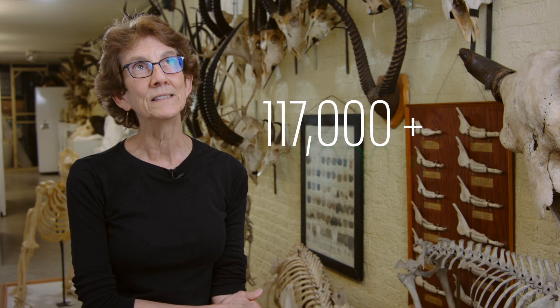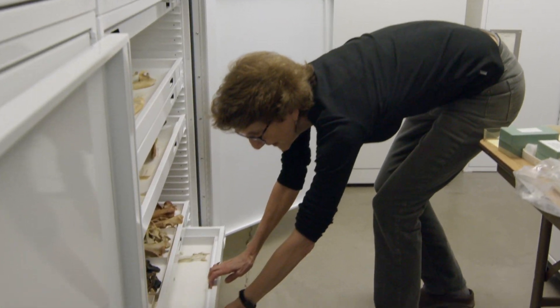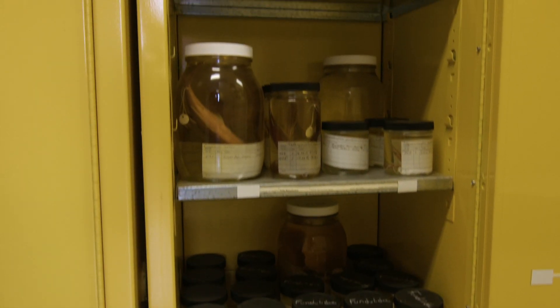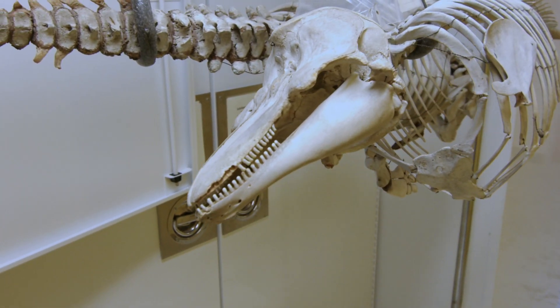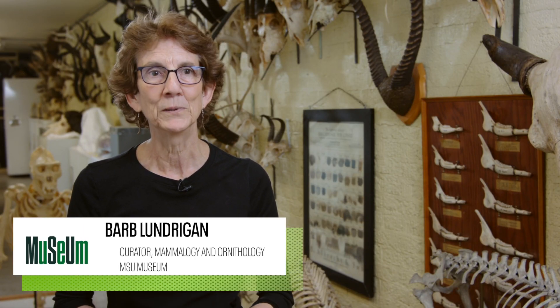The entire collection is 117,000 plus specimens. The MSU Museum is a university museum, so the collections are used for research by students and faculty and other colleagues at the university, but also by a lot of outside researchers. Roughly every 2.4 days, there's a paper based on these collections.